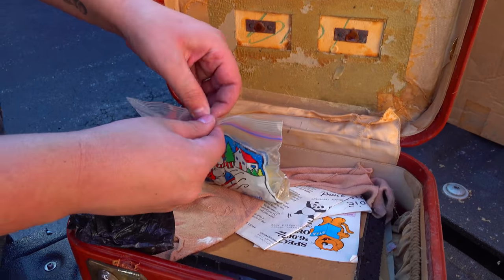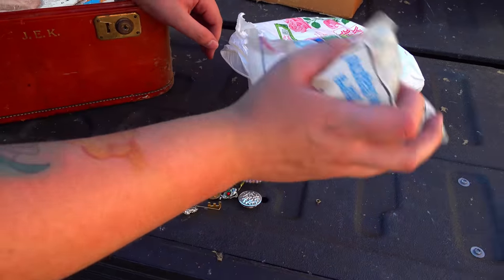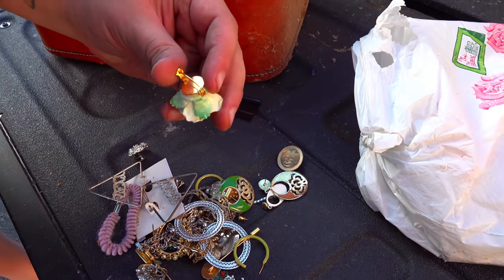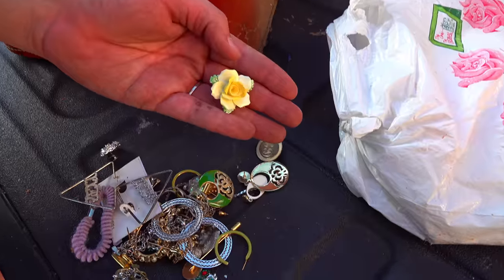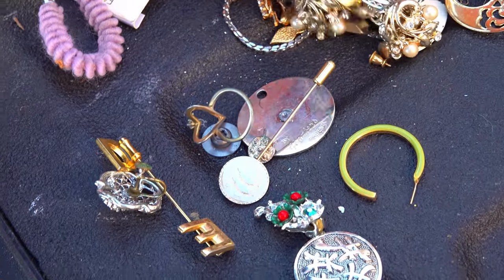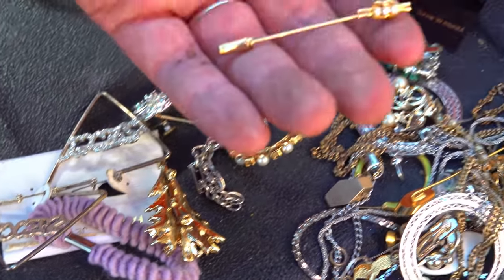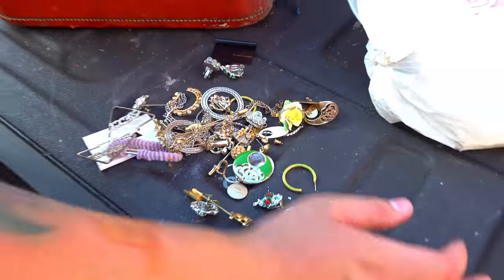Oh, this looks like it might be jewelry. Let's pour it on the truck. Oh yeah, it's definitely jewelry, but it looks like a lot of fashion jewelry — which obviously is not going to be as expensive as if it's gold. 'Royal Floral.' A bunch of little necklaces in here. I mean, there's a good chance one of these could potentially be something — might be gold. I'm not too sure as of now. We'll just magnet test it later.